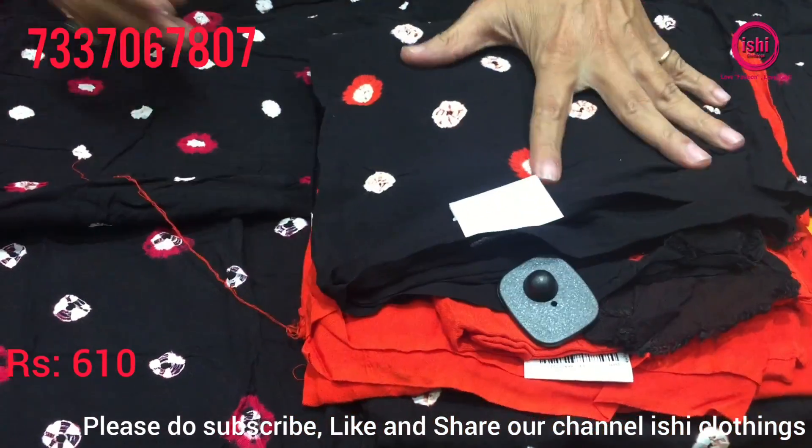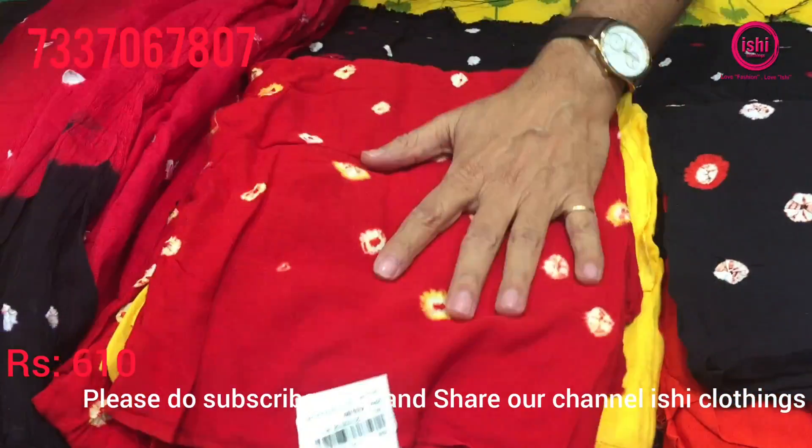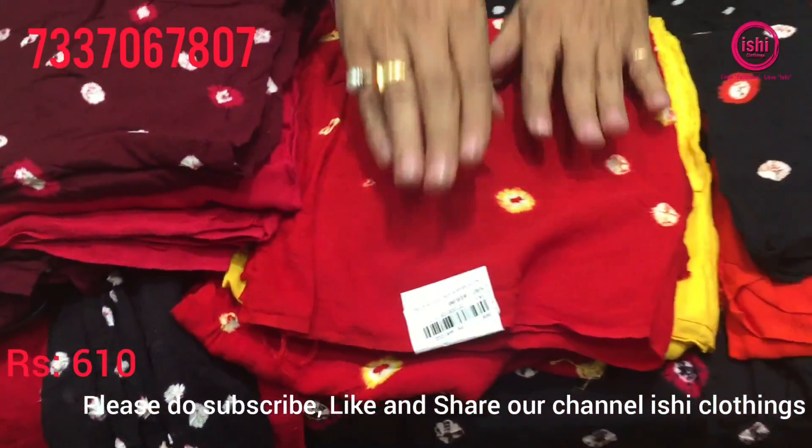A black and orange combination and a maroon and pink combination — lovely combinations. The price range is 610.